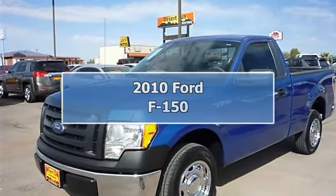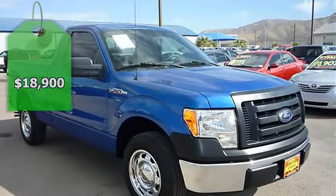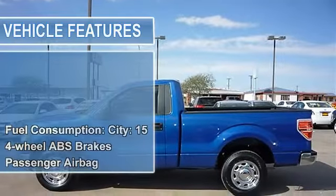2010 Ford F-150 Regular Cab Pickup. This vehicle features the following equipment: automatic, 4.6L 5.8 16-valve MPFI SOHC, rear-wheel drive.